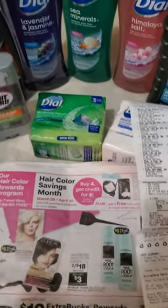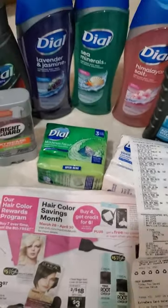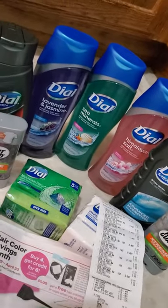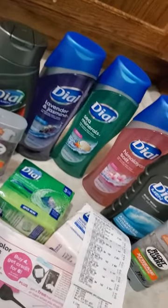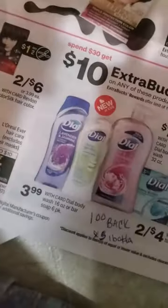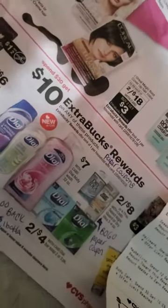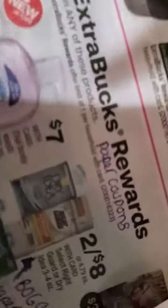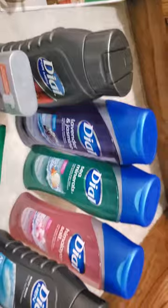I'm here with a weekly CVS deal. In this video I'm going to show you what I got, what I was after, and how it actually turned out. In this week's ad, if you spend $30 you get $10 back on these products — Dial and some Right Guard dry idea deodorant varieties — and they are on sale as well, so that always helps.